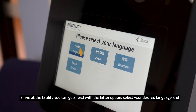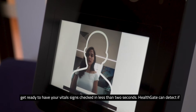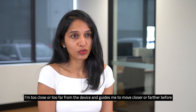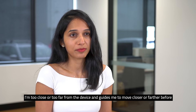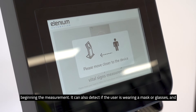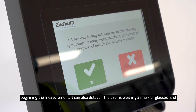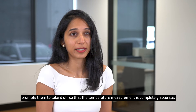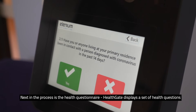Select your desired language and get ready to have your vital signs checked in less than two seconds. HealthCate can detect if I'm too close or too far from the device and guides me to move closer or farther before beginning the measurement. It can also detect if the user is wearing a mask or glasses and prompts them to take it off so that temperature measurement is completely accurate.